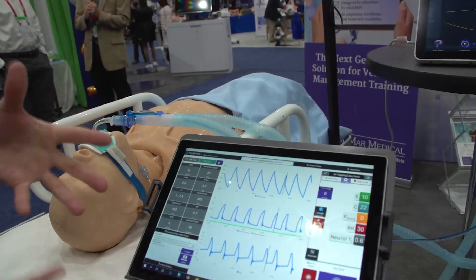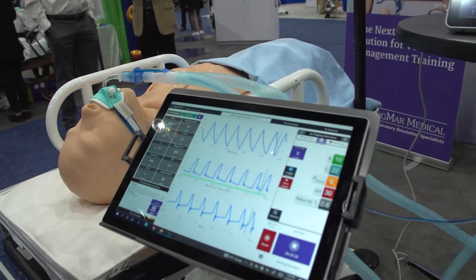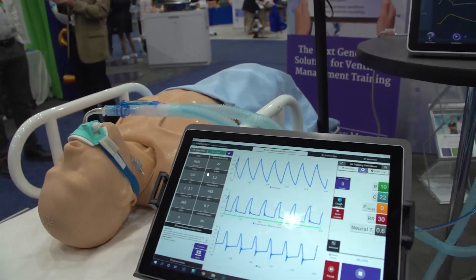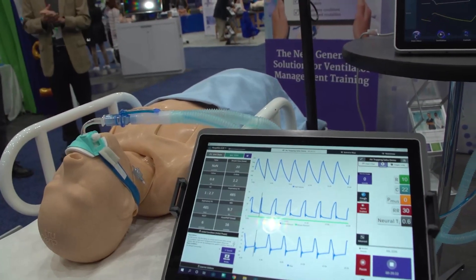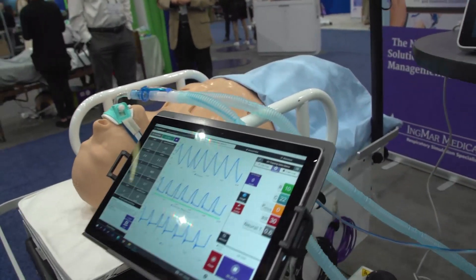We've developed a brand new software interface, the Respy Sim software version 4.0, with a focus on intuitiveness and user-friendliness. We make it as easy as possible for people to control their respiratory simulations.